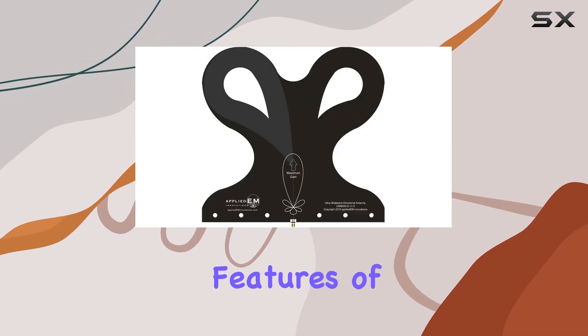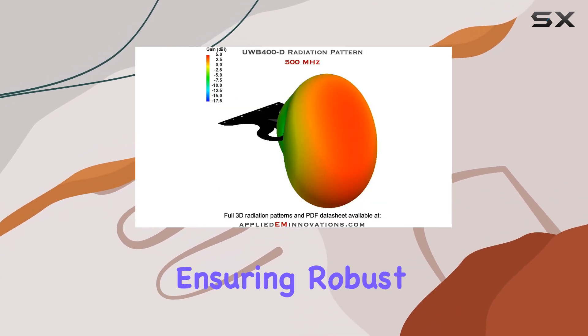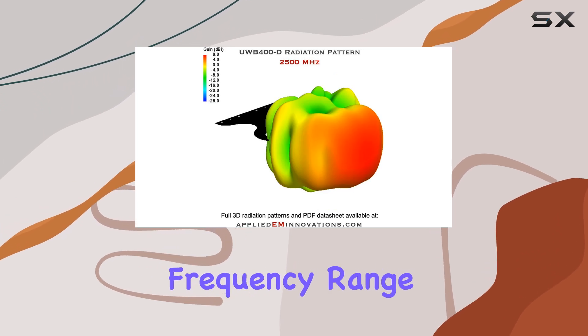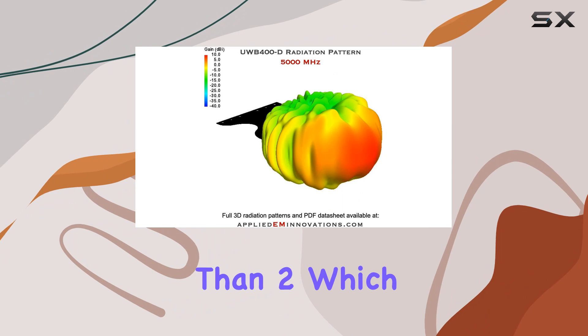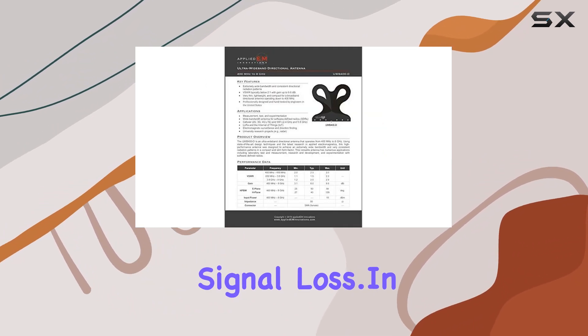One of the standout features of this antenna is its high gain, which reaches up to 9.6 dBi, ensuring robust and consistent performance across its entire frequency range. The VSWR is typically less than 2, which means the antenna operates efficiently with minimal signal loss.